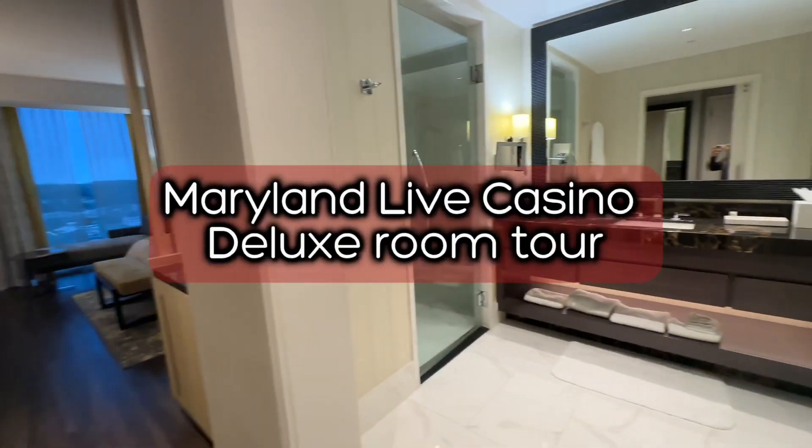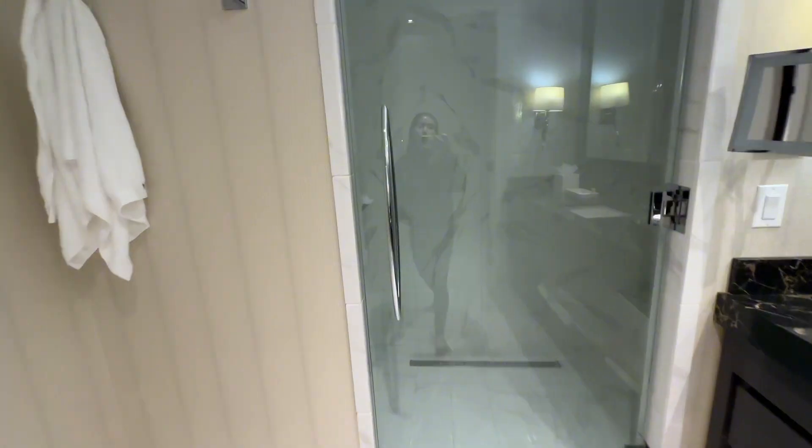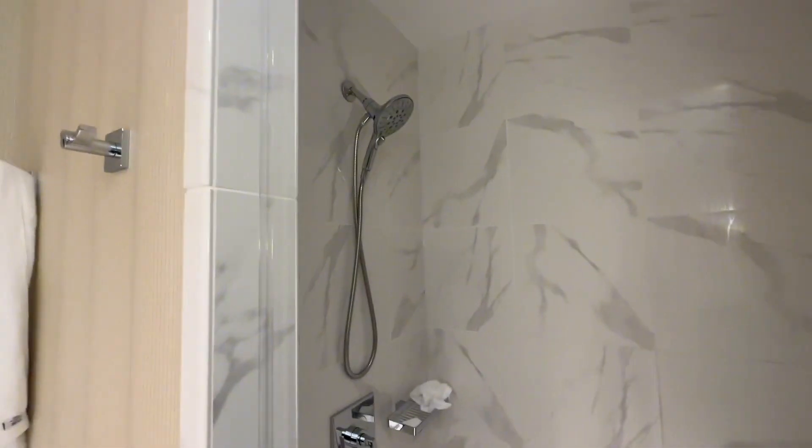Here is a little tour of Maryland Life Casino Deluxe Room in case you're wondering what it looks like. They have a separate toilet in the bathroom which is nice, and they have a stand-up shower. You can see it has a little seat there. The bathroom is huge which I really liked.